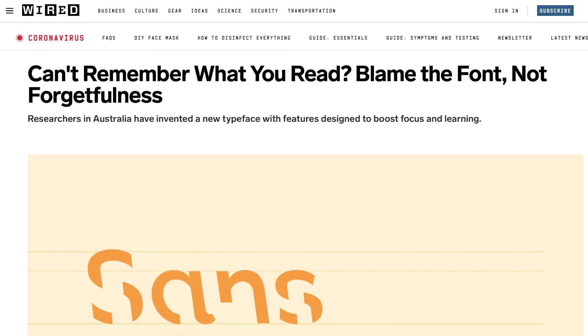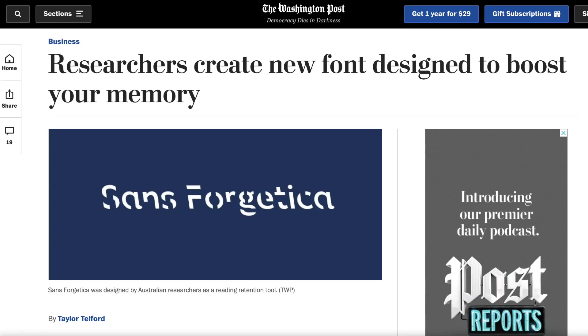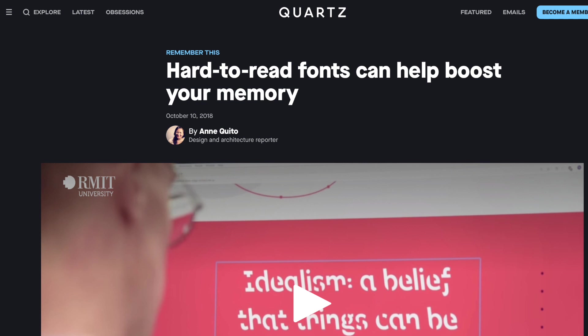You probably heard about the Sans Forgetica font two years ago — it was all over the news. A font which promises that you remember what you read better, just because the text is set in this font. Sounds too good to be true, doesn't it?